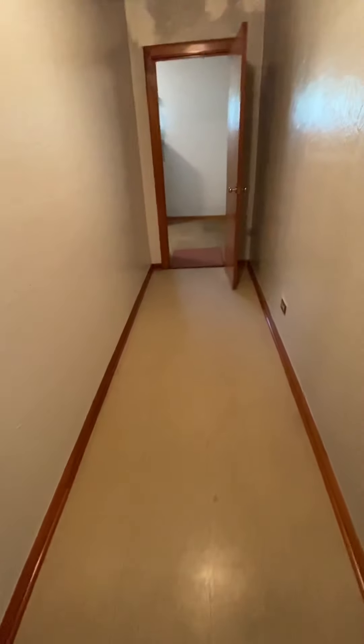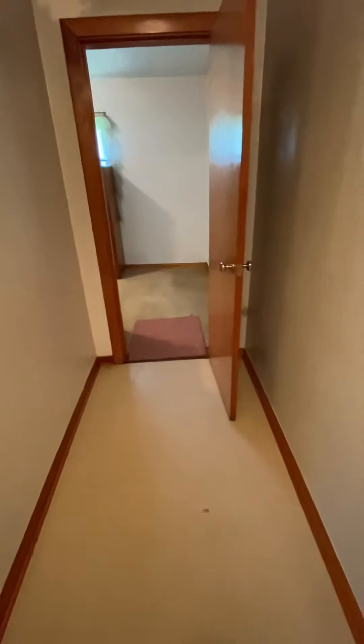There are built-in shelves as well as a closet area. Taking you back to the next bedroom, you can see these bedrooms are fairly spacious in this home.